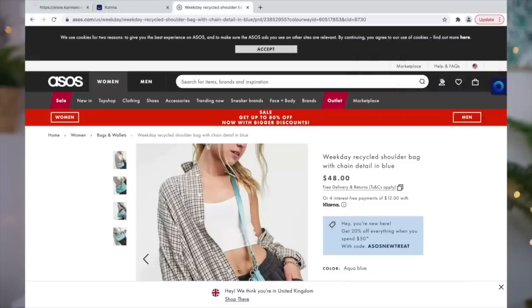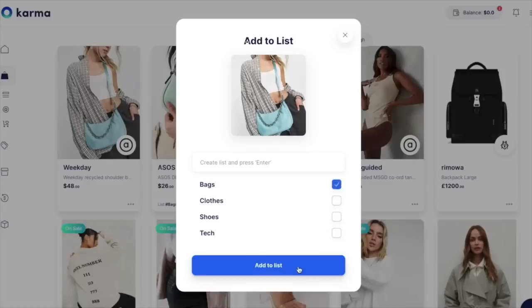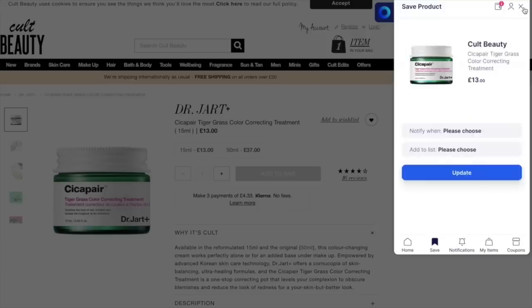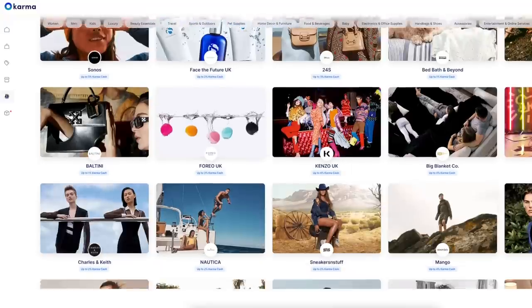Karma is such a useful tool especially if you want to plan out your Christmas shopping list — you can actually make lists within the app. Not only can you organize what you want to buy for your loved ones, but you can also see if anything is on sale. You can save items you're interested in, and when they go on sale or get a discount code, you can get notified via email. They also have a cashback feature with select retail partners, so some cash goes back to you as well as a good cause.